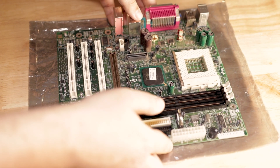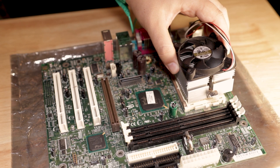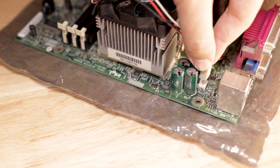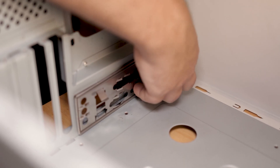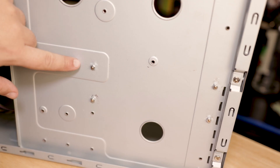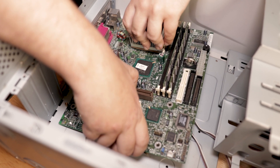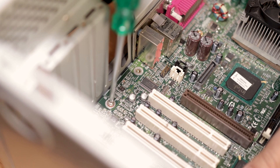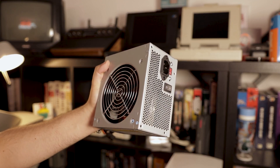Now we can actually build the computer, starting with preparing the motherboard. The next step is to put the motherboard in the case, but because nothing can go smoothly on this channel, the holes for the motherboard standoffs were too large, so I had to use some M3 nuts to hold them in place. After that, we can install the motherboard — and don't worry, more things are gonna go wrong later. The next step is to install our power supply; I decided to go with a brand new one because I don't want to risk the components with an old PSU.